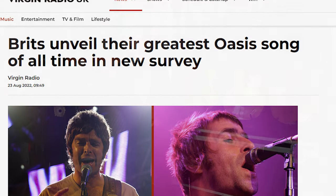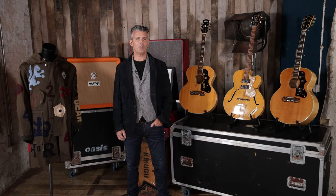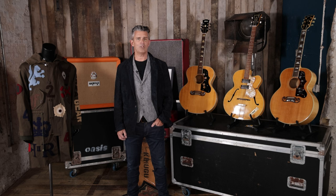In March 2016, it was voted the greatest British song of all time by Radio X listeners. And in October 2020, it became the first song from the 1990s to reach one billion streams on Spotify.